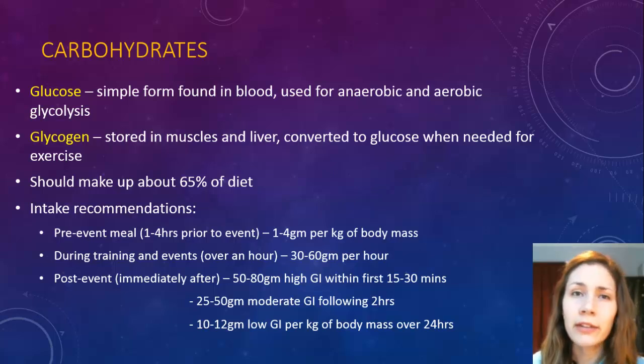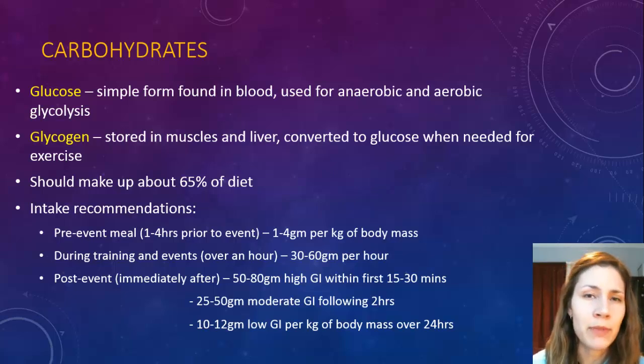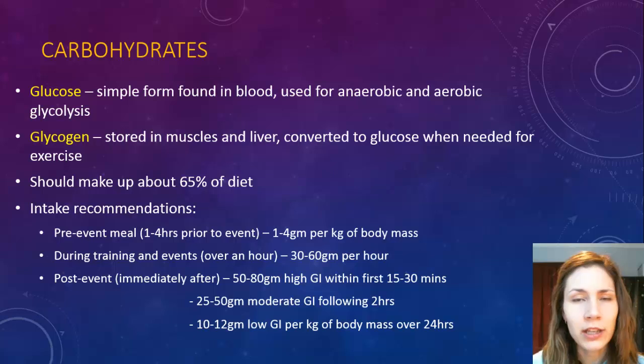Looking at the intake recommendations, pre-event you should have a meal that's not too high in GI, one to four hours prior to the event. A lot of athletes find if they have a heavy meal just before the event they feel bloated or digestion is taking over. So generally they'll have a little snack, like lollies or something, just before the event. That's one to four grams of carbohydrate per kilogram of body mass.